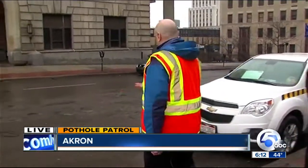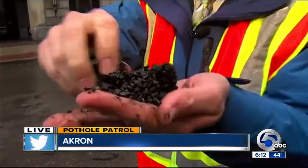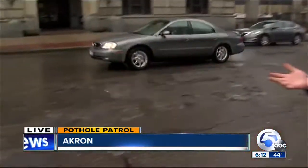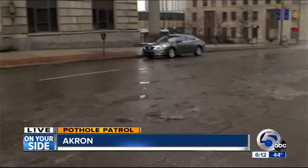South High Street is in bad shape. The Public Works Bureau Manager says he knows. Crews are trying to keep up with all these potholes using cold patch, but this stuff really disintegrates — just like this strip in front of City Hall on South High. There are other areas causing headaches as well.